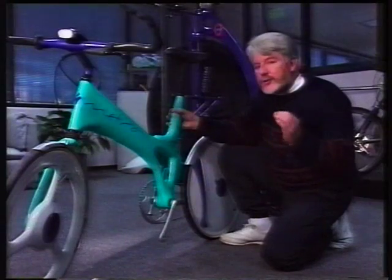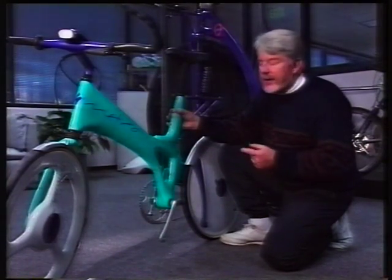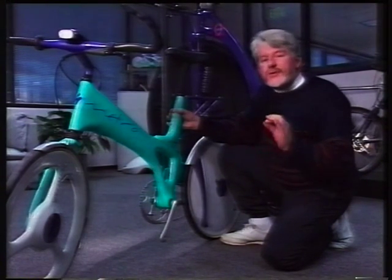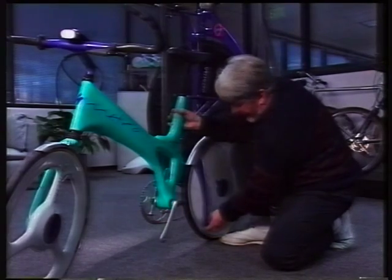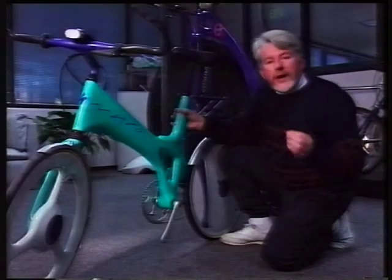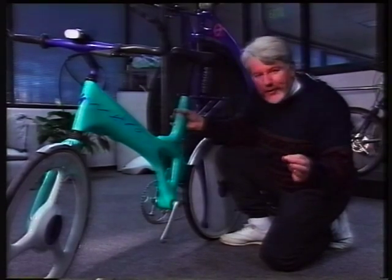Whilst they let their imaginations run wild, they do have some practical uses. This is one of the first concept bikes, called the Metropolitan — it's for city use. It has a built-in stand, quick-release wheel and seat, and a retractable lock and chain to deter thieves.